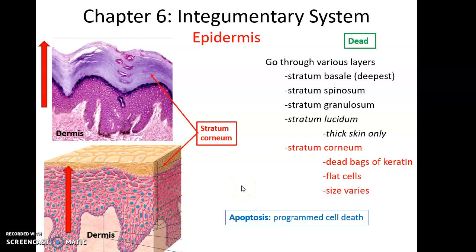Apoptosis is the process of programmed cell death. As keratinocytes travel through the layers of the epidermis, they are undergoing apoptosis — and this is a desired thing. It also means that any time you touch somebody's skin, you are touching a dead part of their body.